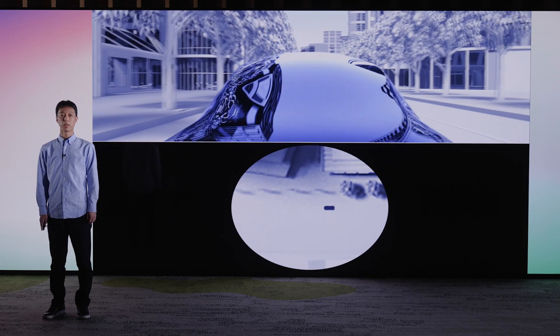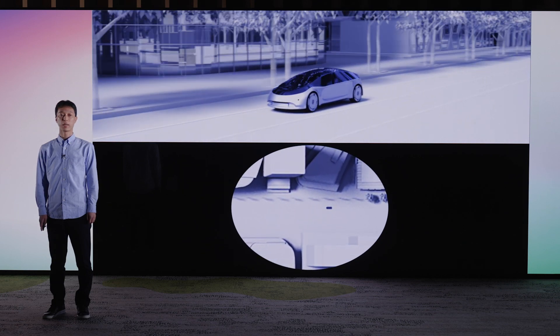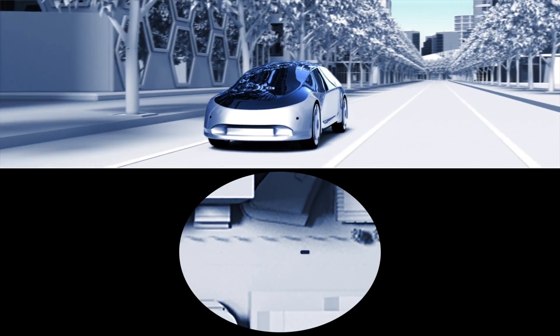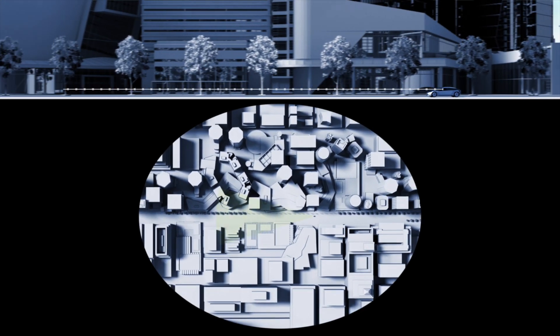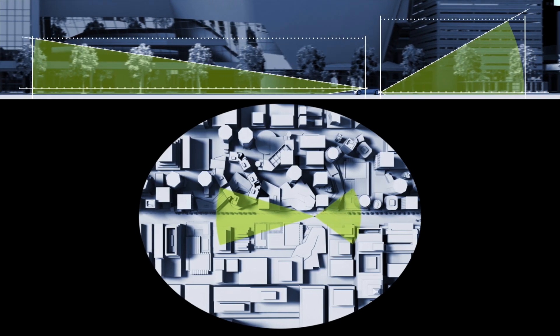Alongside sensing devices like cameras and millimeter wave radar, LiDAR is gaining importance as we work to make autonomous driving a reality. LiDAR systems emit light and detect the light when it is reflected back by an object, helping to assess traffic conditions and identify the locations and shapes of objects such as vehicles and pedestrians.